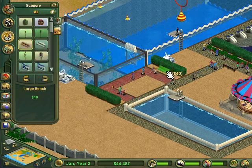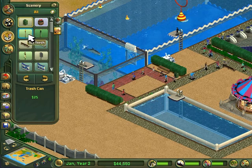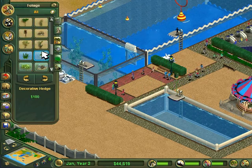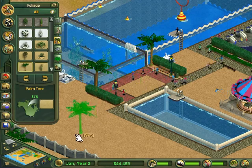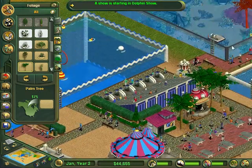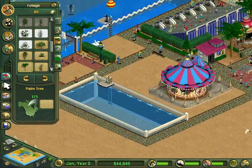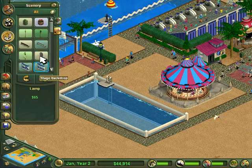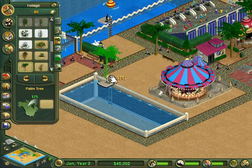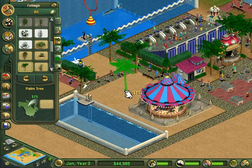Throwing in a couple benches, trash cans, a couple light posts, and then just being creative — a couple palm trees there. I don't use trees to decorate enough when I play Zoo Tycoon, so I might start trying to place some more of them to make things look nicer. Just throw a couple of them on there.